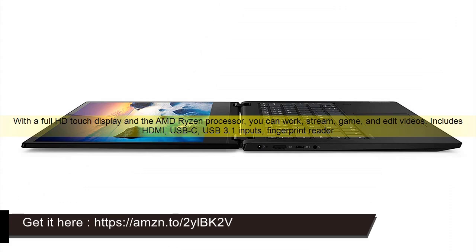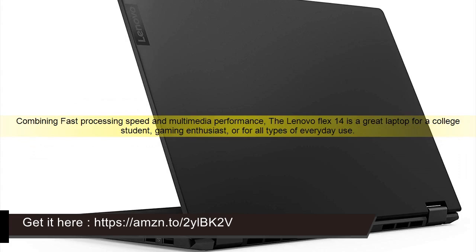With a full HD touch display and the AMD Ryzen processor, you can work, stream, game, and edit videos. Includes HDMI, USB-C, USB 3.1 inputs, and a fingerprint reader. Combining fast processing speed and multimedia performance.